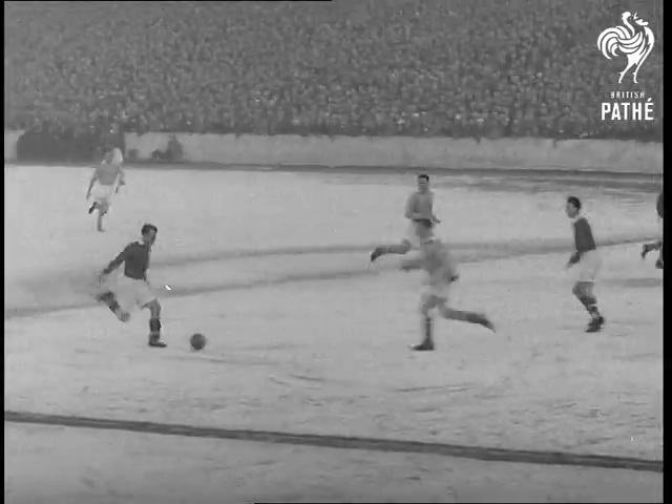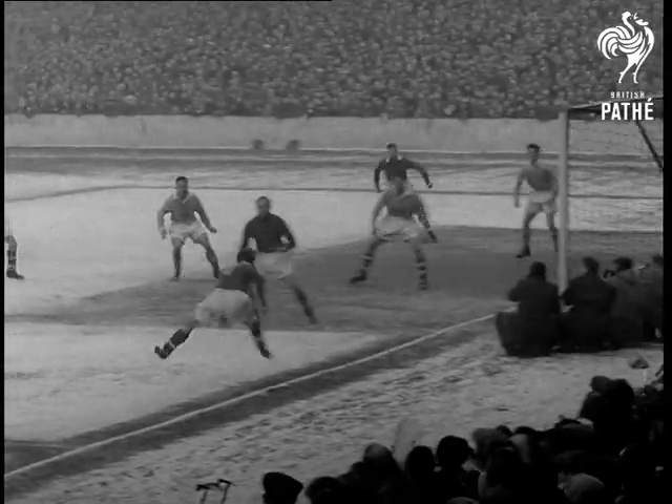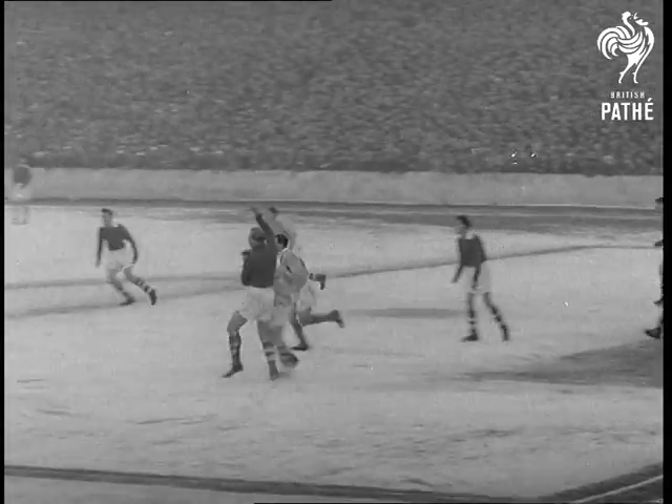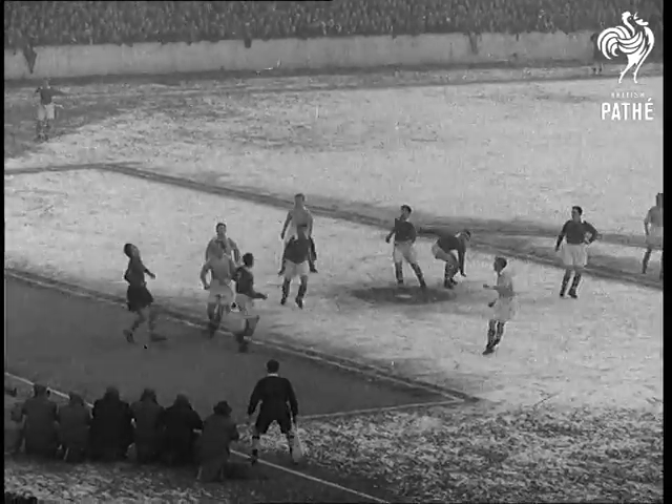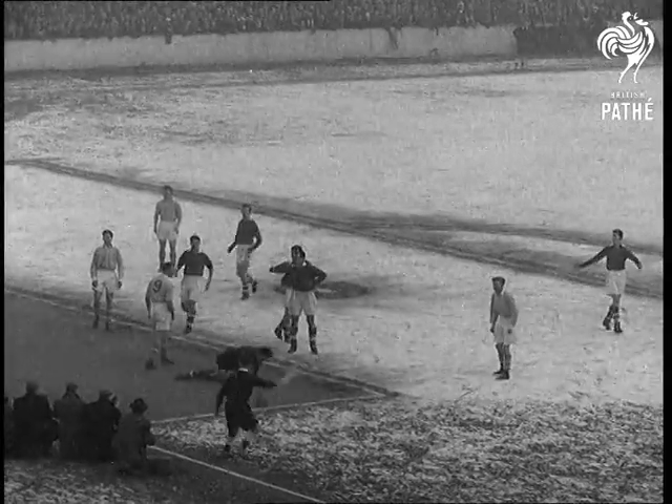Now Liverpool try again. Jimmy Payne has the ball — he centres, but Bert Trautmann clears. And that's how it stays: a goalless draw. Neither side can press home and score, so it's one more replay on the long road to Wembley.